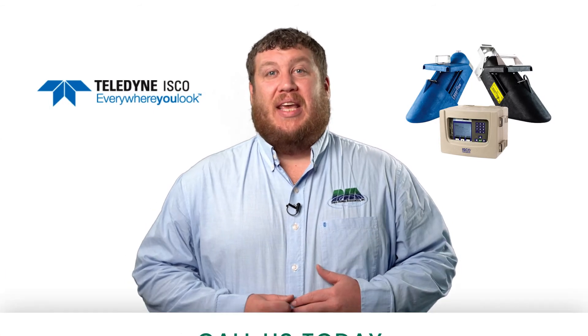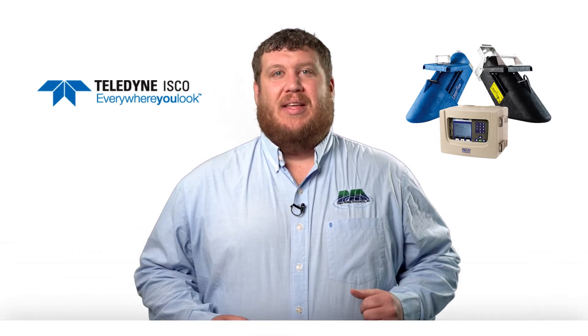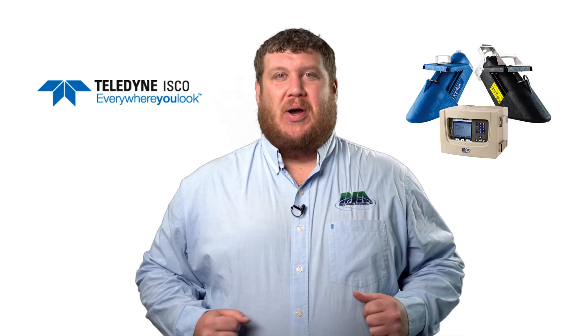Want to learn more? Give us a call at the office today or visit our website. Thanks so much and we look forward to talking to you soon.